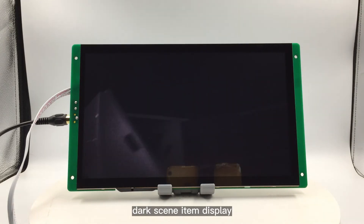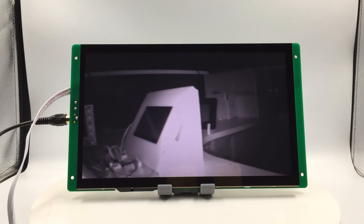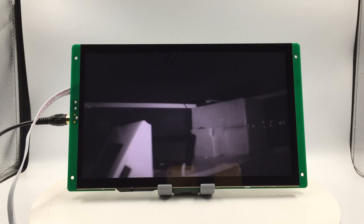Dark scene item display. The demonstration is now ending — thanks for watching, bye-bye.